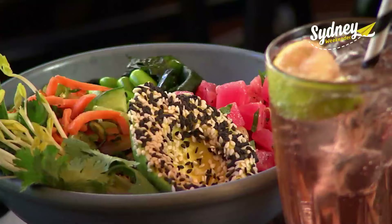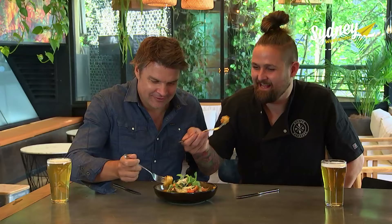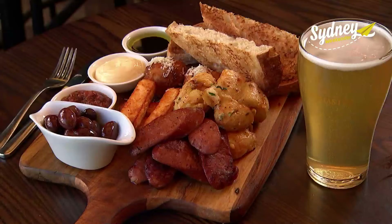If you're a meat lover, you'll also go crazy for the triple-decker burger. And from the gatherer side of the menu, you'll love the super-fresh poke bowl and vegetarian gnocchi.